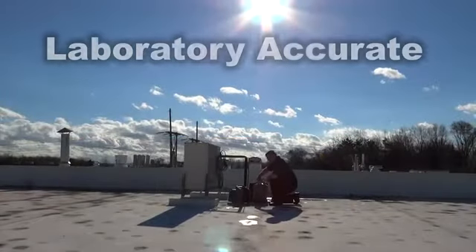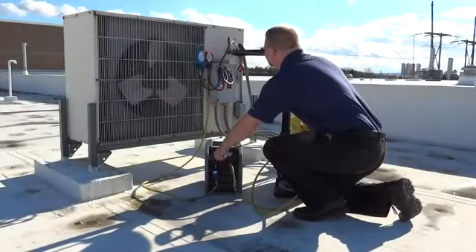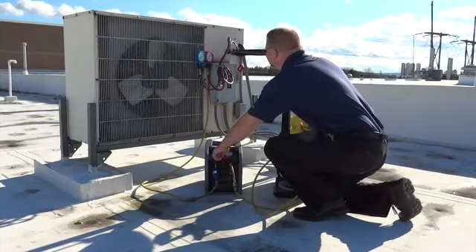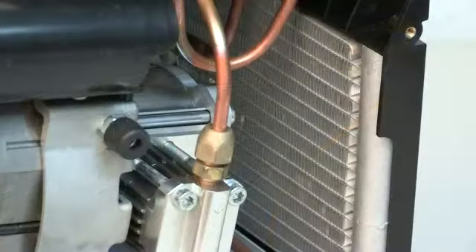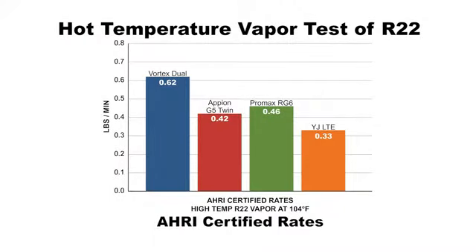Vortex Dual is laboratory accurate. During normal refrigerant recovery, when the air temperature is hot, refrigerant temperature and pressure rises, resulting in slower recovery. Vortex Dual's micro-channel condenser provides a superior heat exchange that increases recovery rates in real-world service conditions. That saves time.